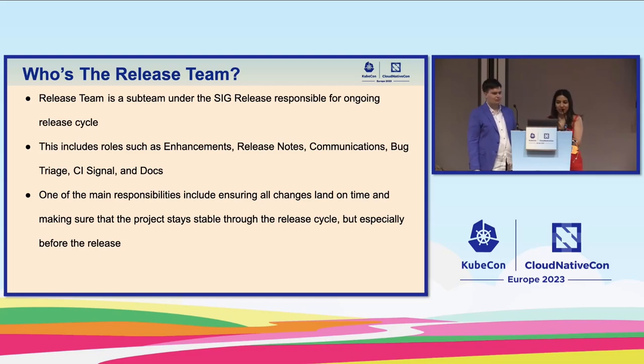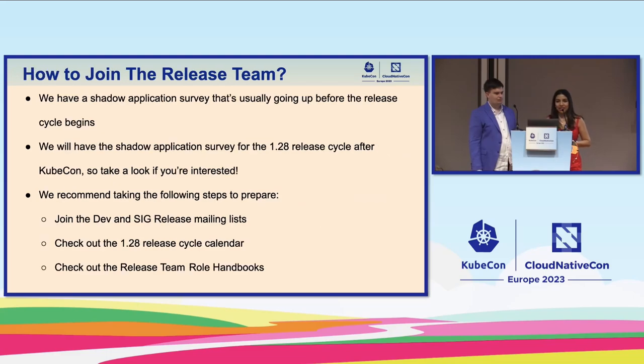One of the main responsibilities is ensuring all changes land on time — that has been mostly our responsibility lately — and making sure the project stays stable through the release cycle, especially before the release.